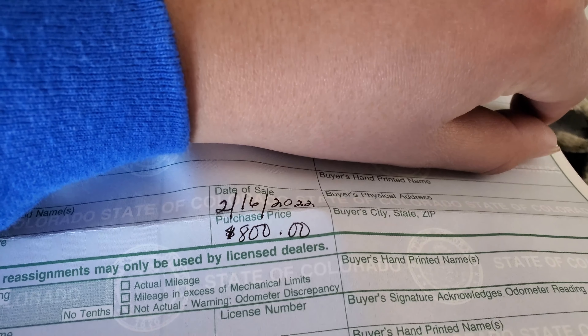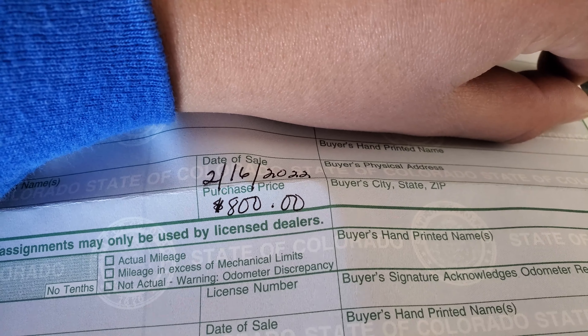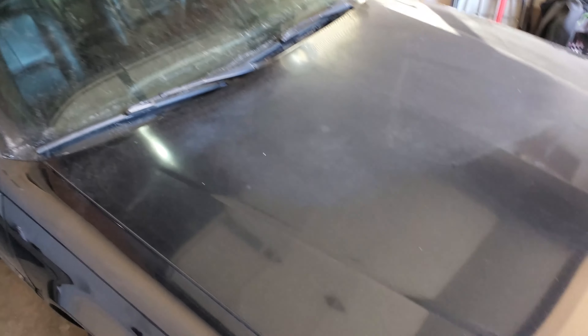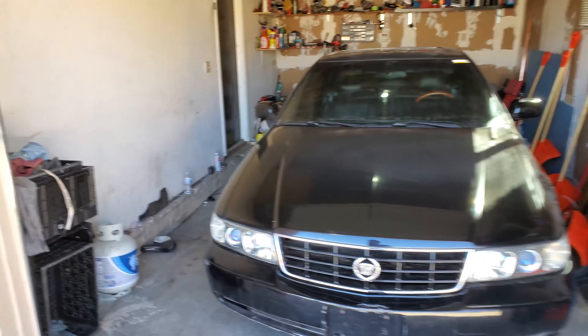I have the title over here. I'm going to cover up some information. As you can see, I bought it the 16th of February 2022 for 800 bucks. Clearly I didn't fake that because I can't write that nicely.